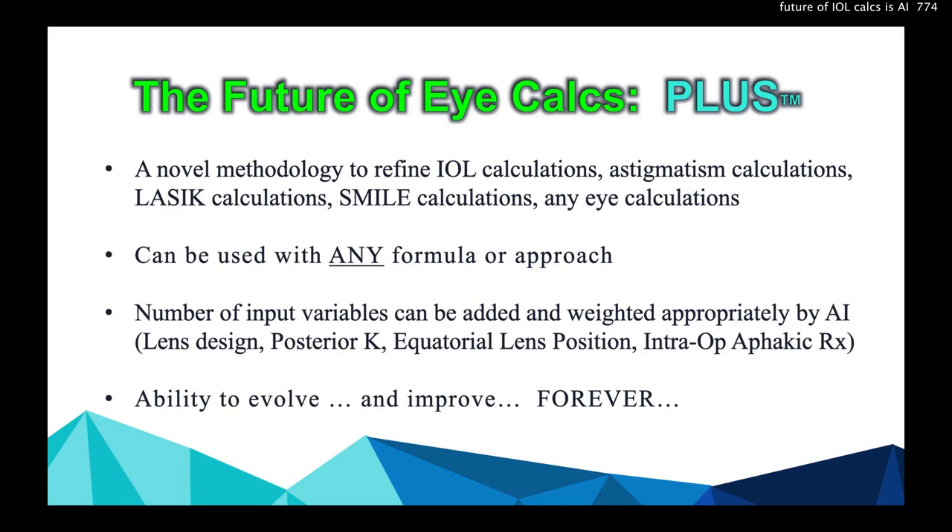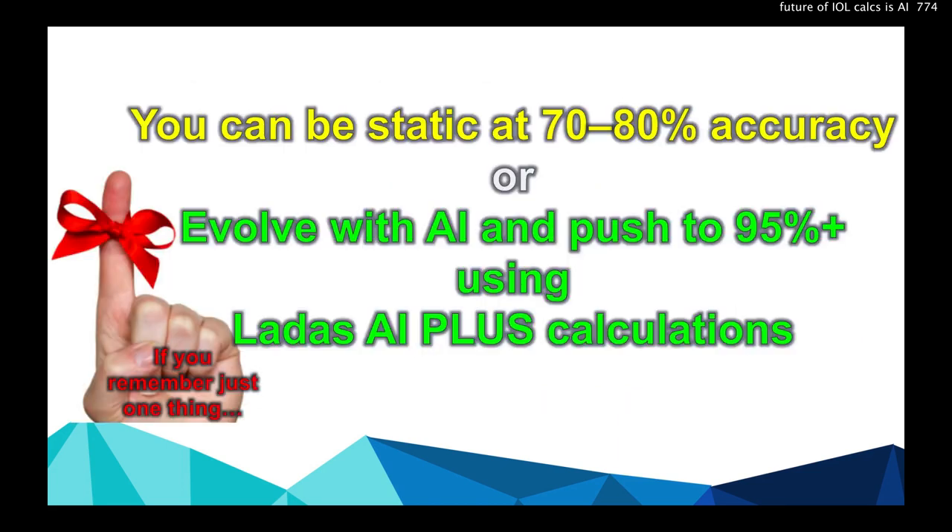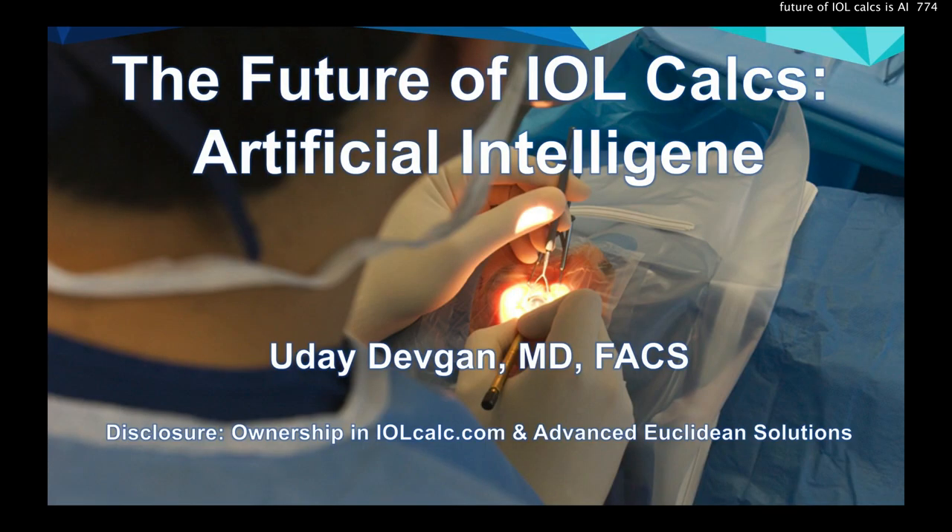The future of lens calculations is PLUS — a novel methodology to refine lens calculations, astigmatism calculations, LASIK, SMILE, any IOL calculations, usable with any formula or approach. You can evolve and improve it forever. The take-home message: you can be static at 70–80% accuracy, or you can evolve with AI and push to 95% or more using Lattice AI PLUS calculations — applied to astigmatism and LASIK nomograms too. We're going to replace every existing formula and methodology with just this AI. The same way you'll never beat the Google computer at chess, you'll never beat our lens calculations.